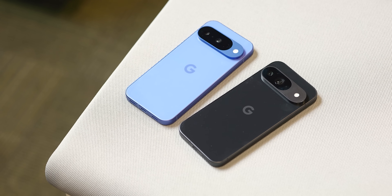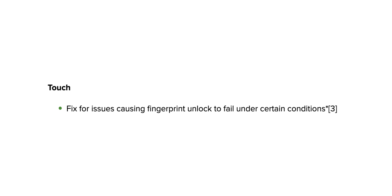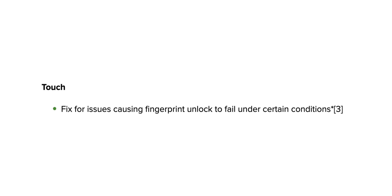For the Pixel 9 and 10 series — including the Fold and the 9a — there's a fix for issues causing fingerprint unlock to fail in certain scenarios. These same devices are also getting a fix for screen freezes and display corruption.